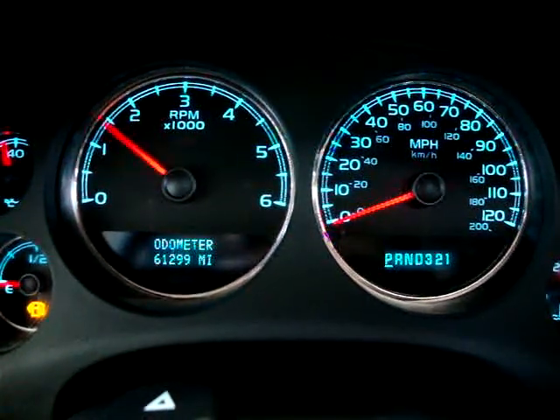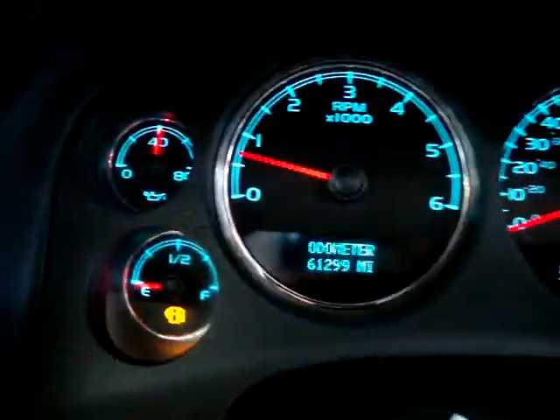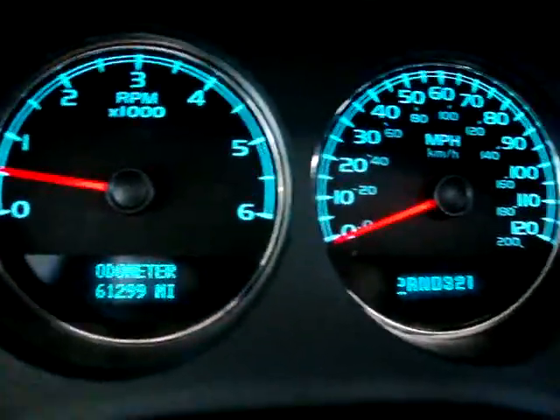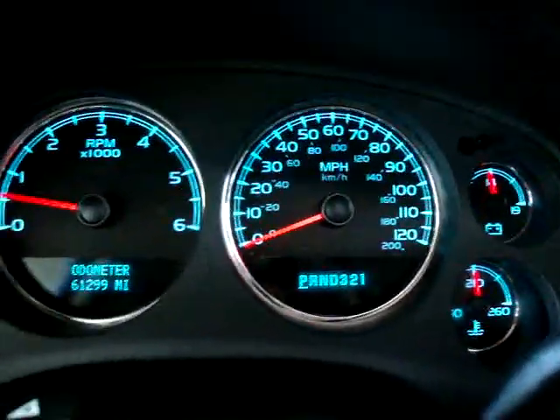I'm going to rev it now just to show you there are no check engine lights, no airbag lights, no anti-lock brake lights, no maintenance soon light, no tire pressure monitoring system warning — nothing. Everything is working perfectly as it should.